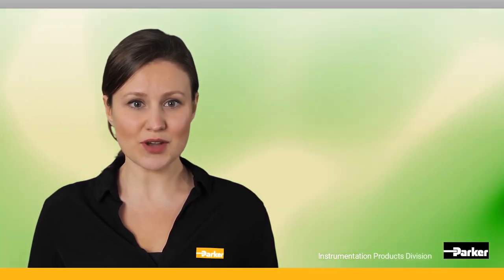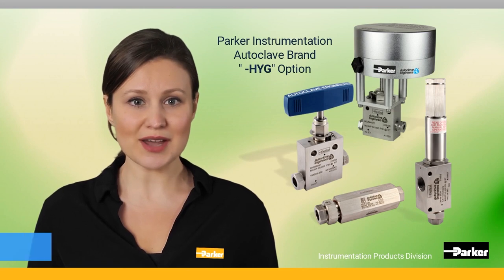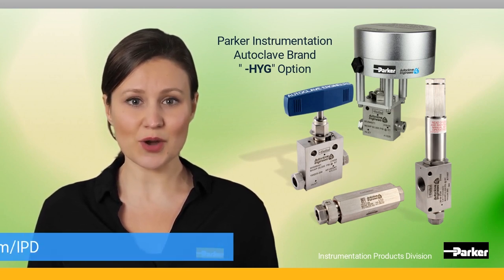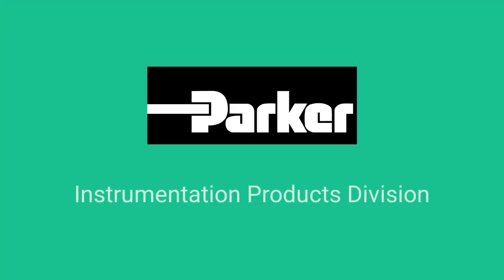For more information on the Parker Autoclave HYG option product line, or to contact us concerning your hydrogen project needs, go to parker.com/IPD. Parker Instrumentation Products Division would like to thank you for watching this Insight Moment. Have a great day. Parker Instrumentation Products Division — Leading with purpose.